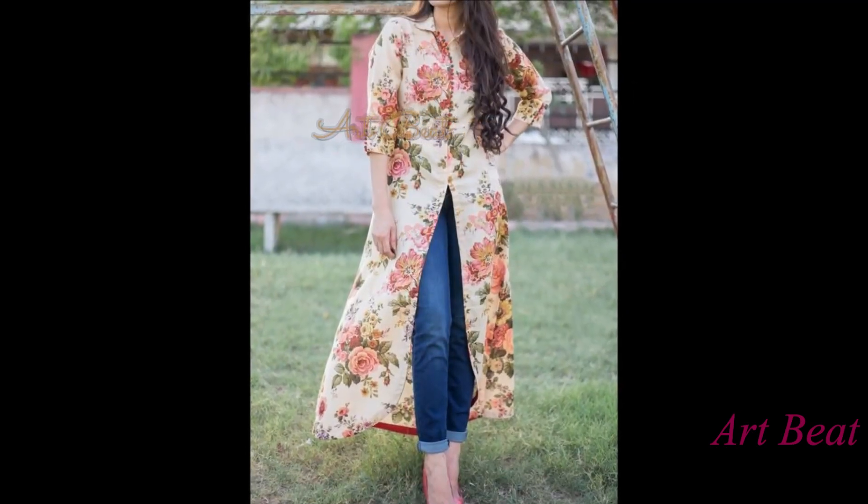Please watch the video till the end so that you can go through all the kurti designs.